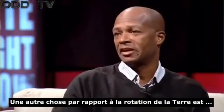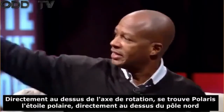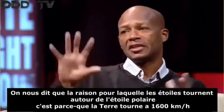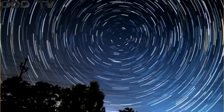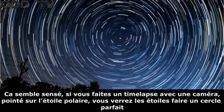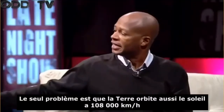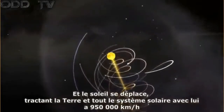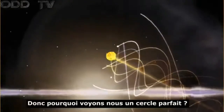The other thing about the spinning earth is looking at the stars. Directly above the axis of spin is the pole star, Polaris, directly over the North Pole. We're told that the reason all the stars spin around the North Star is because the earth is spinning at a thousand miles an hour. If you put a long exposure camera pointing at the North Star, you'll see the stars make perfect circles — perfect star trails. The only problem is the earth is also orbiting the sun at 67,000 miles an hour, and the sun is moving, dragging the earth and all the planets at 600,000 miles an hour.